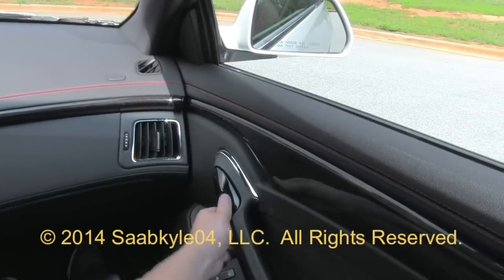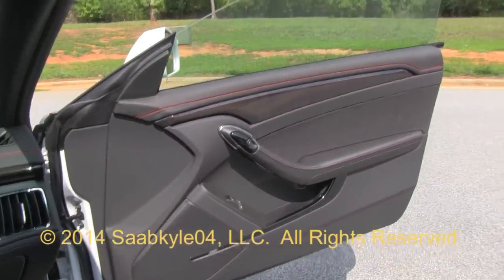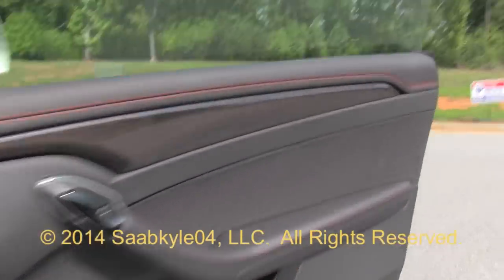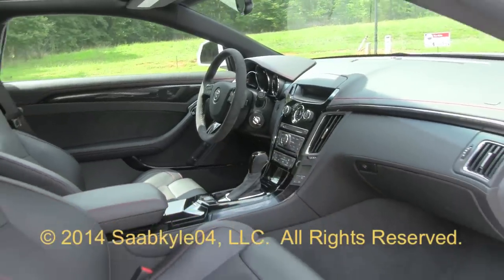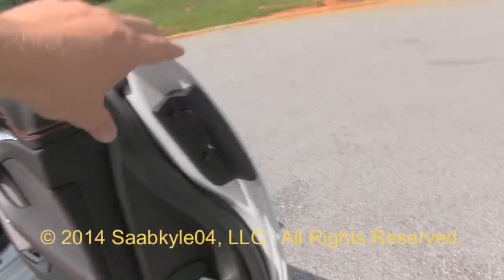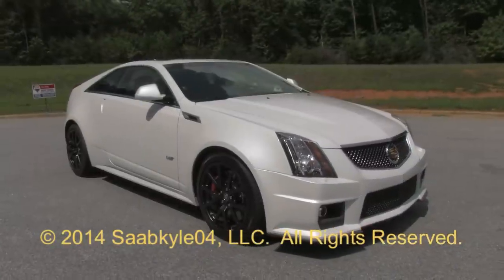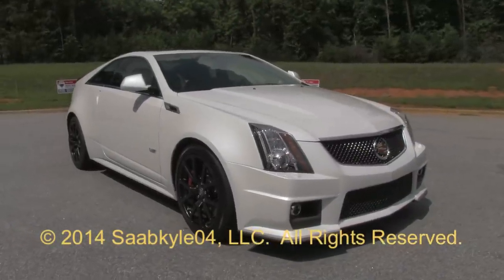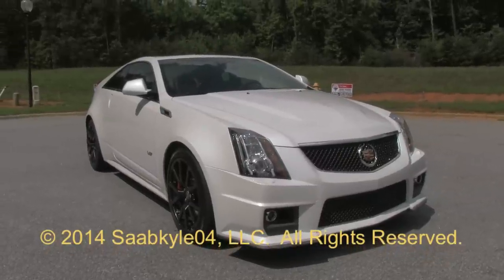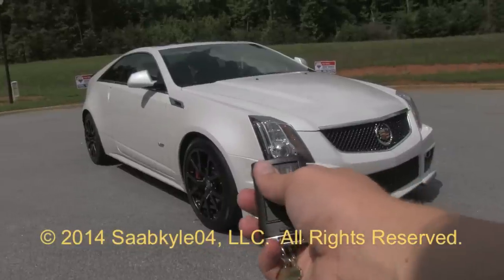The Cadillac CTS-V Coupe just oozes a certain cool factor, bringing about a different take on domestic luxury and performance. With more emphasis on handling and style, this only represents the beginning of what appears to be a really exciting future. I hope you enjoyed the in-depth look at the 2015 Cadillac CTS-V Coupe — be sure to stay tuned, there's a lot more where that came from. Take care everybody!